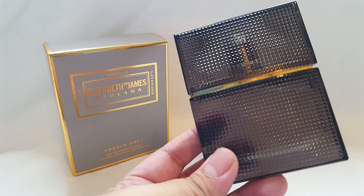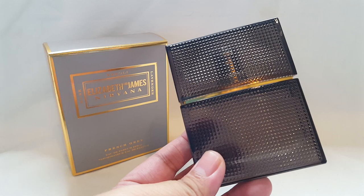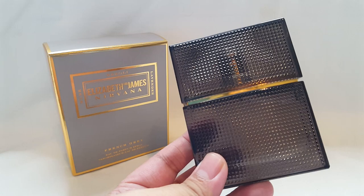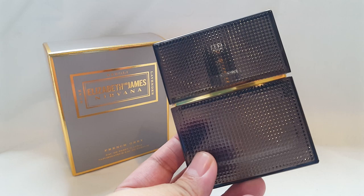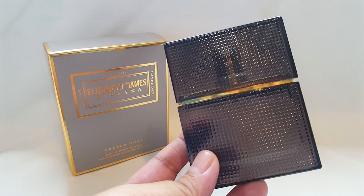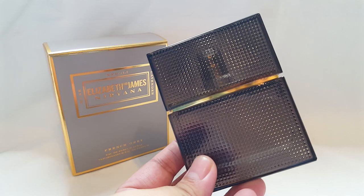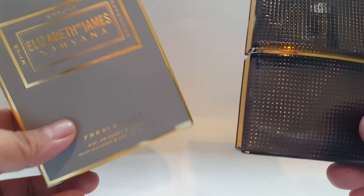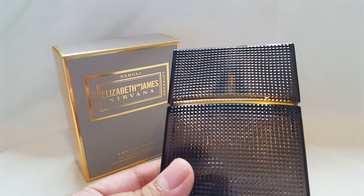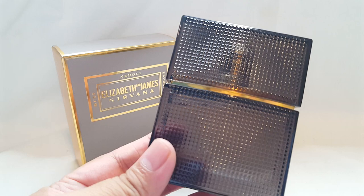I thought I would like it and I do. I still have to test this on skin to see how it dries down, but my first impressions are that this is an easy-to-wear, easygoing, versatile scent for anyone who likes to smell fresh and clean. I can definitely see myself wearing this and even using it as a bed spray, since I enjoy lavender at bedtime — and this would be perfect for that. French Grey from Elizabeth and James Nirvana: another fantastic one. It smells more expensive than the $20 I spent, for sure.